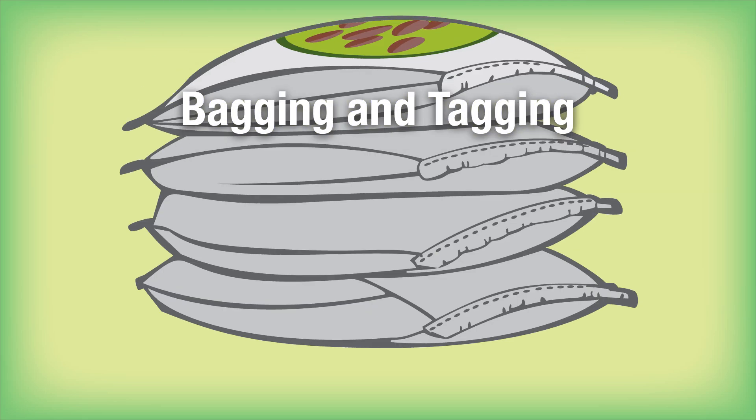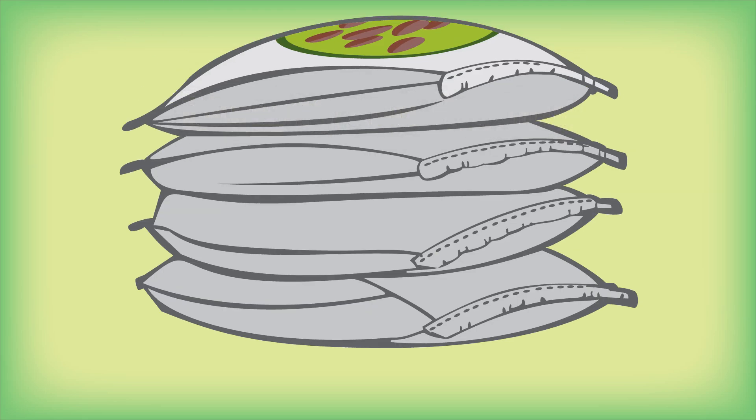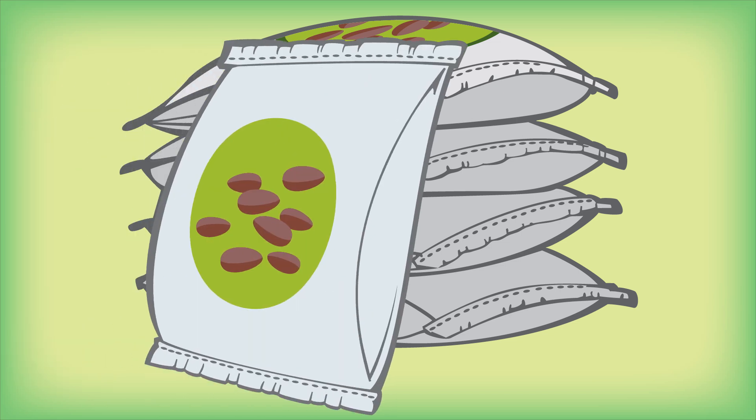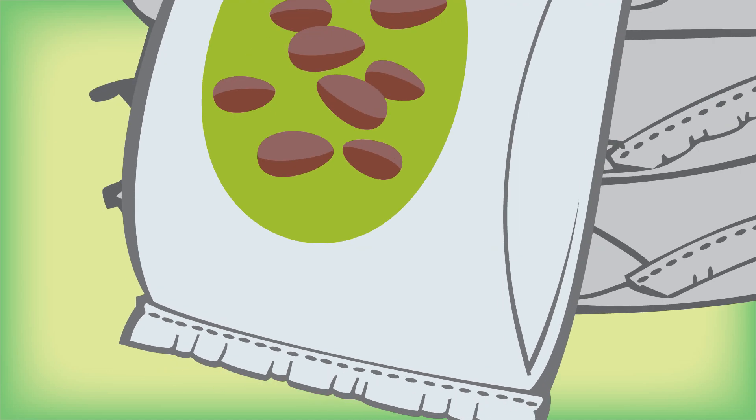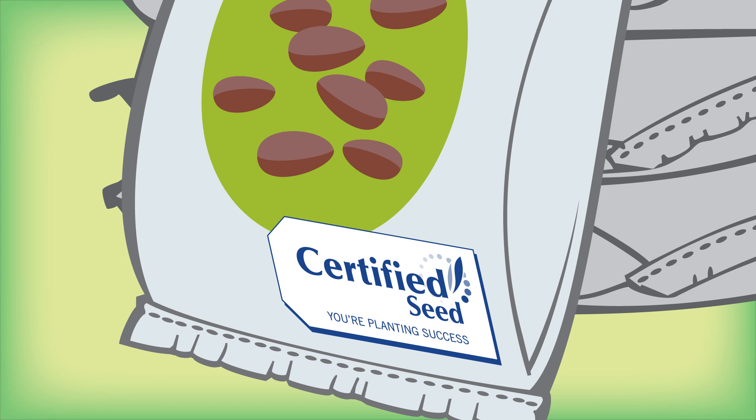After receiving a CSGA crop certificate and a certificate of analysis from a CFIA-accredited lab to verify compliance with seed germination and physical purity standards, certified seed is packaged and labeled by variety name with an official blue certified seed tag in a CFIA-registered seed establishment. Only then is the seed designated as certified seed, and only then can growers in Canada sell their seed specifically by variety name.